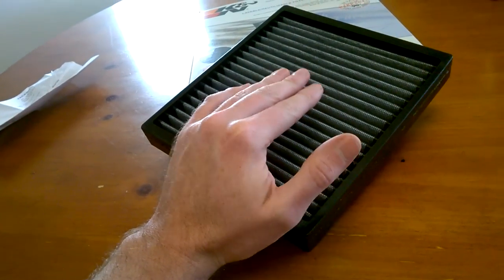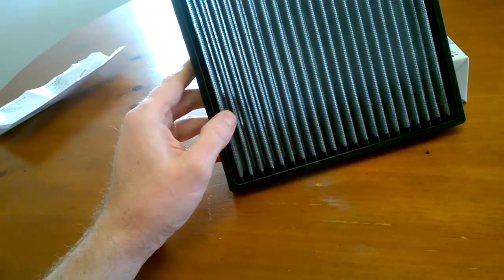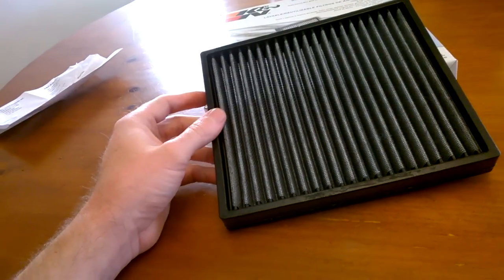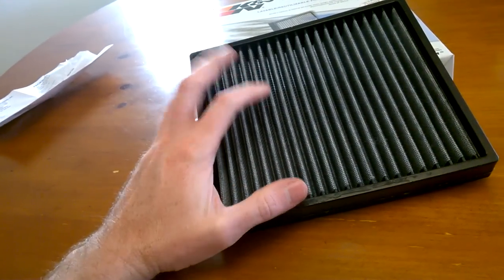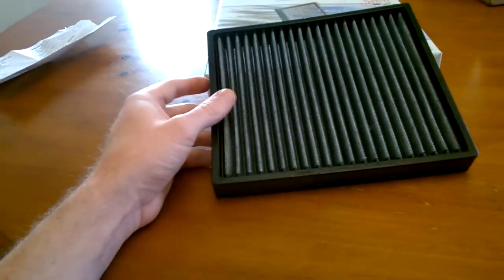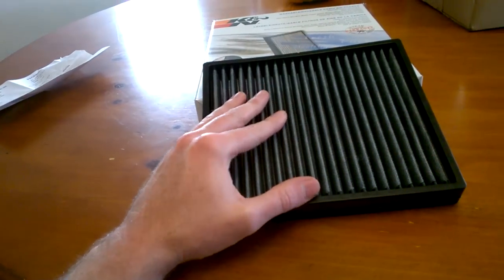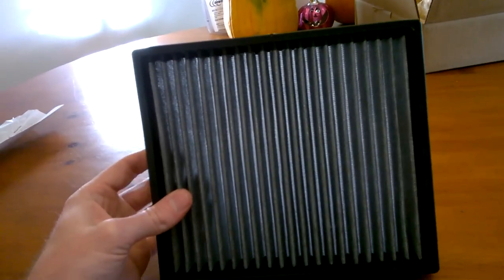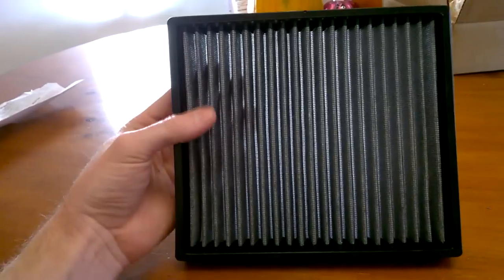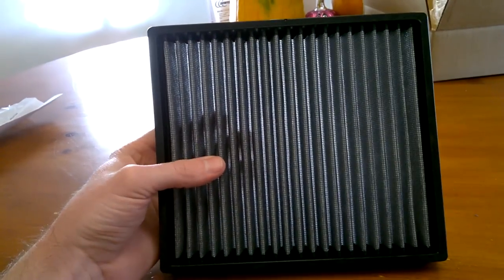I went into Walmart — they didn't have this filter, they didn't have the right sizes, all the stores were closed. When I got online at AutoZone it was $35 for this air filter, and I was like, nah, I'm not gonna do that. I heard K&N was releasing these for certain vehicles, and that's pretty cool. I'm a lifetime guy — I like to have something where I can clean it and not throw something away.